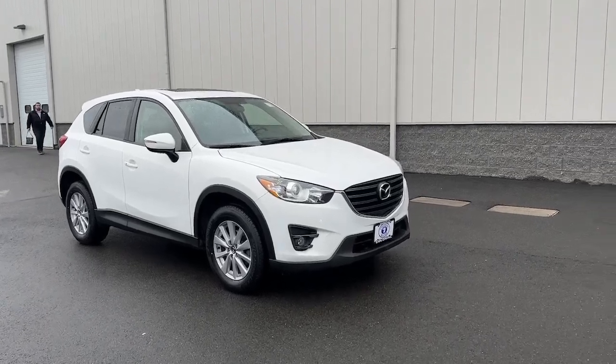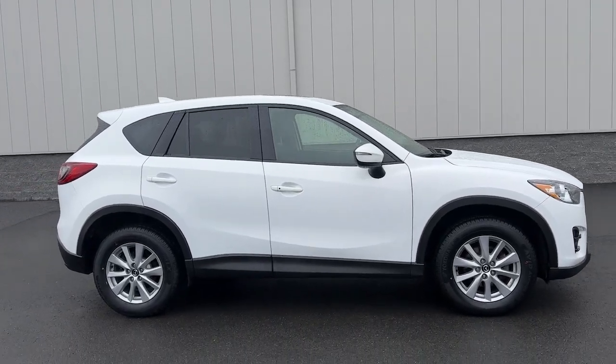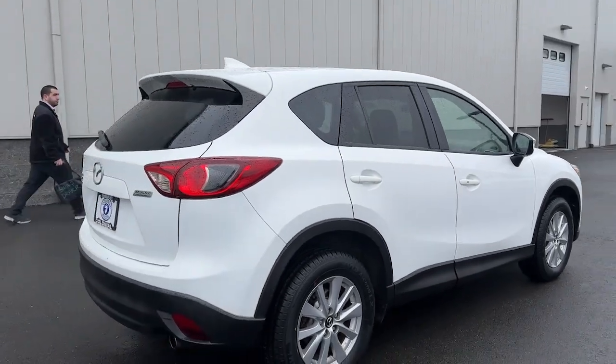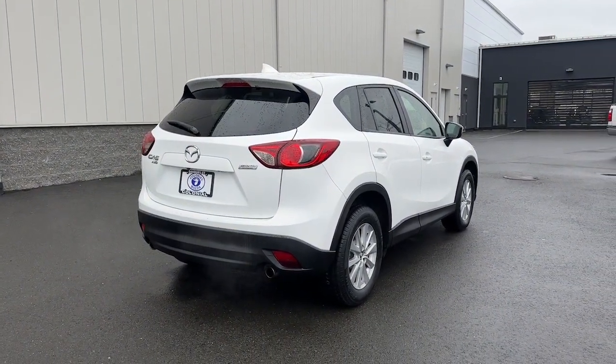Take a moment to check out the 2016 Mazda CX-5. This vehicle is an outstanding buy with fewer than 35,000 miles on the odometer. Enjoy the good life in this CX-5, the compact crossover with highline style.